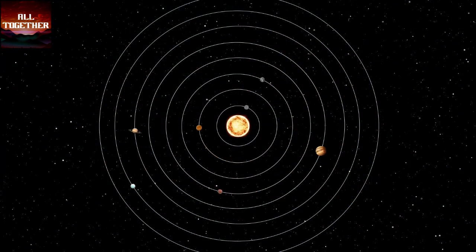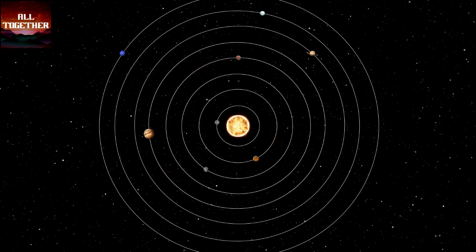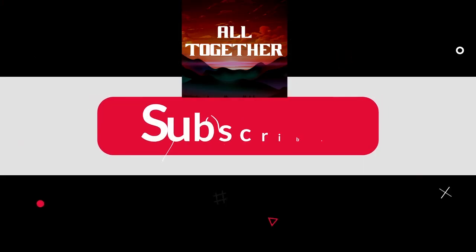These are the basic facts about our solar system. If you wish to enjoy more about the exciting universe, please subscribe to our channel and let us know your opinions in the comments. Thanks for watching.